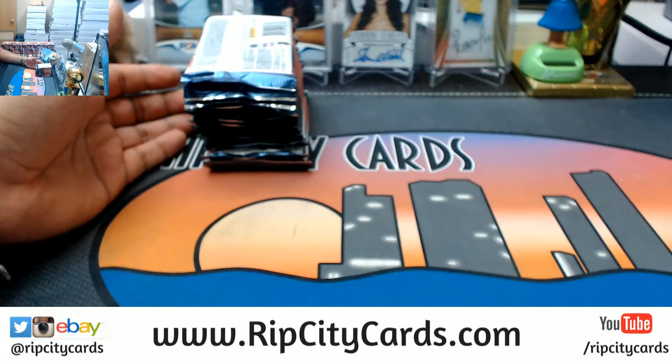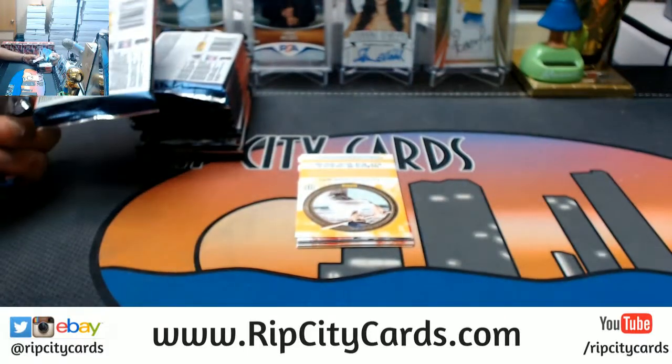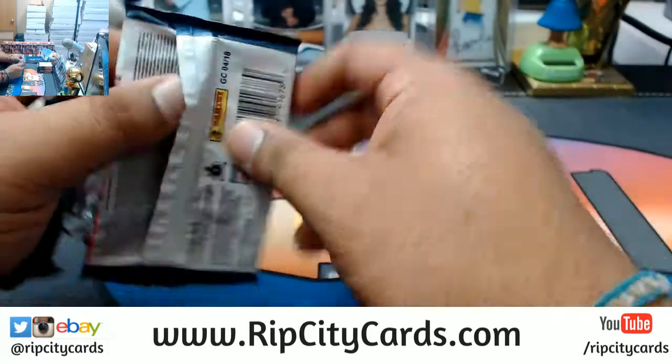I just loaded the store up with more personal boxes, $75 a pop. Let's see what we got up in here. The Otani thirst is strong.